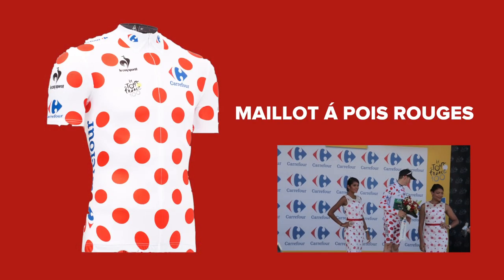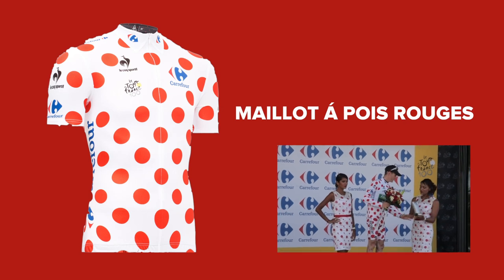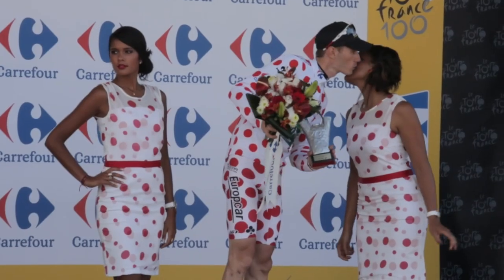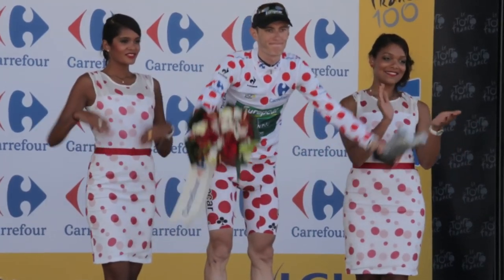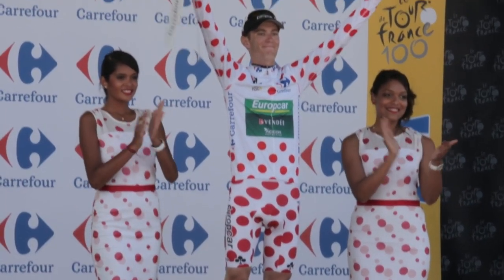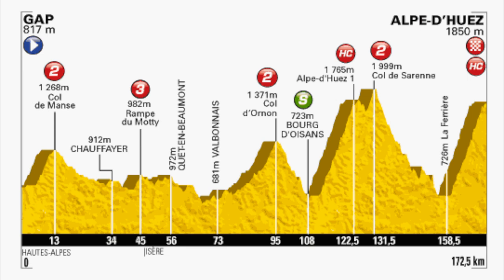The polka dot jersey, awarded to the winner of the best climber competition, was first introduced in 1933. Similar to the green jersey, the King of the Mountains is decided on a points-based system. These points can be picked up on certain climbs en route. All the significant hills and mountains are given a rating based on their difficulty, with category fours being the easiest, all the way up to the very hardest — the HC category.